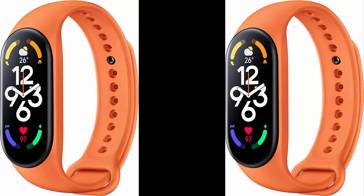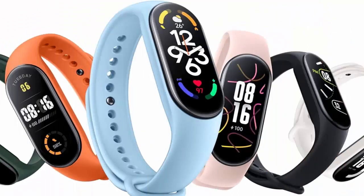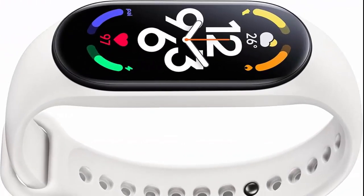Xiaomi is one step ahead — the number one wearable brand in the world. The Mi Band 7 is another big step forward, available at Xiaomi's only designated official authentic store.